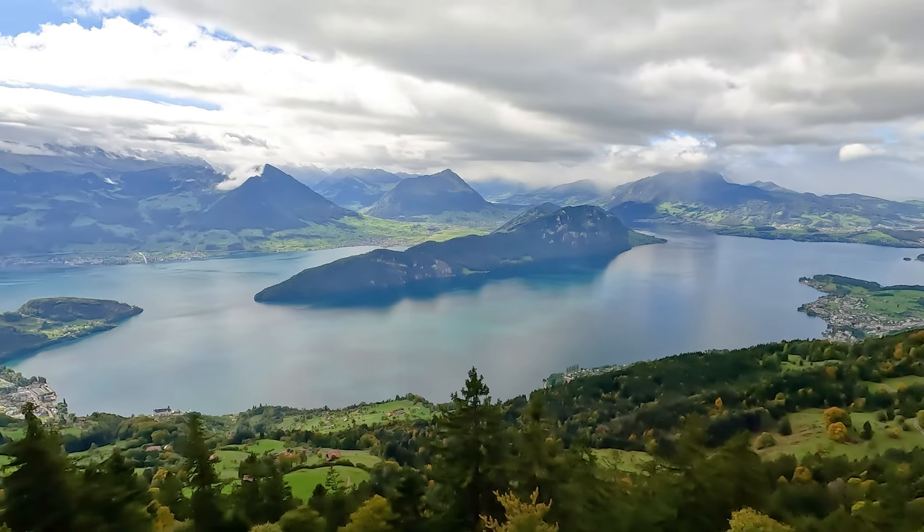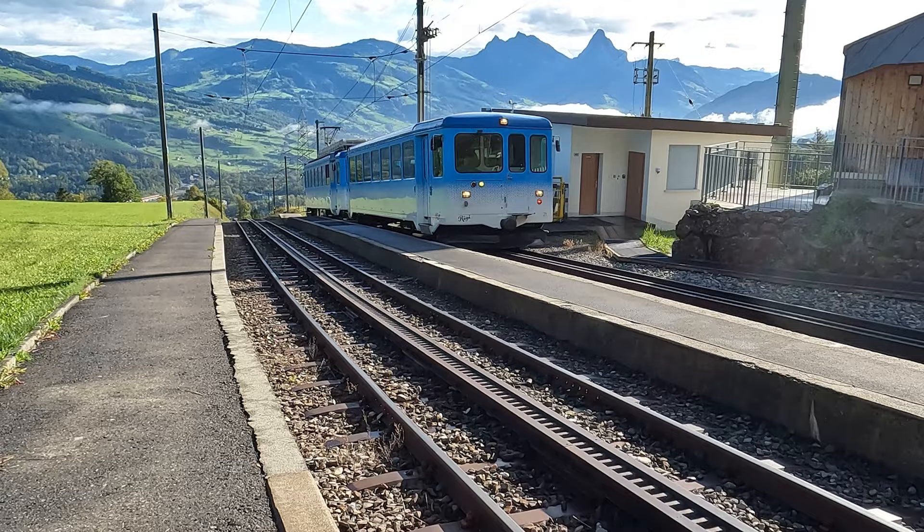Today we are in central Switzerland, near Lucerne. We've come to the top of Mount Rigi, which you can see behind me. We took a cogwheel mountain train to get up to the top, and then we're doing the panorama trail, ending at Rigi Scheidegg where I am now at the end of the trail. Then we'll ride a cable car back down the mountain, and now let's get on the trail.